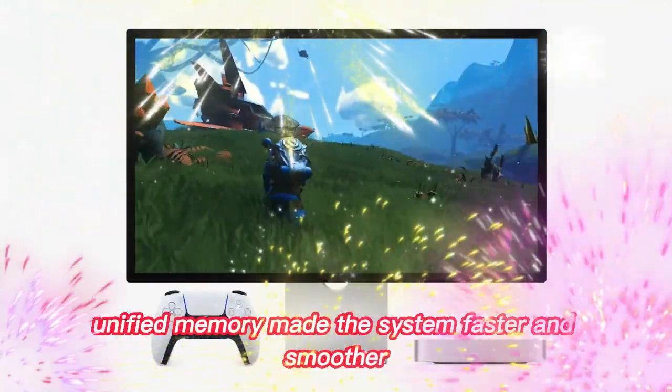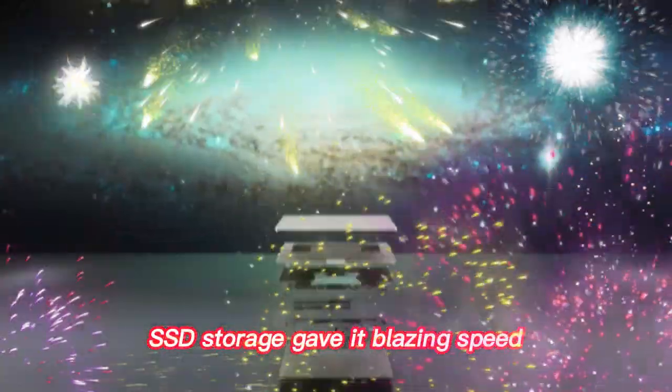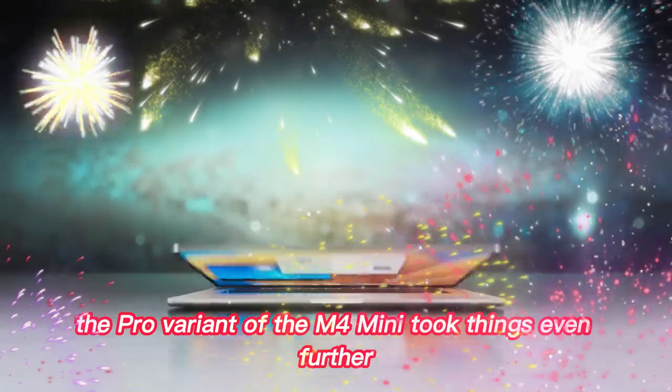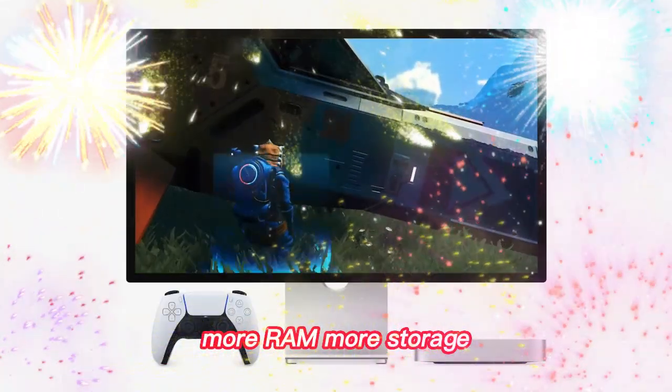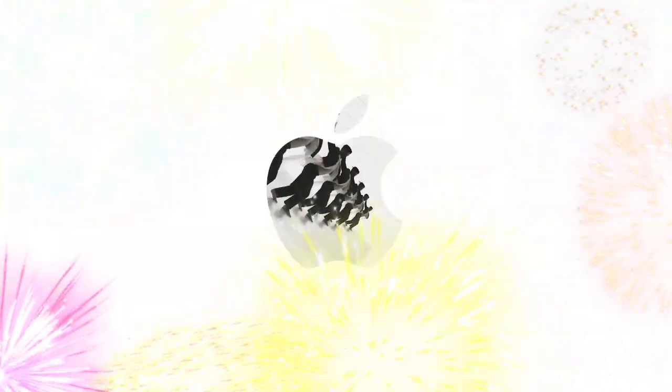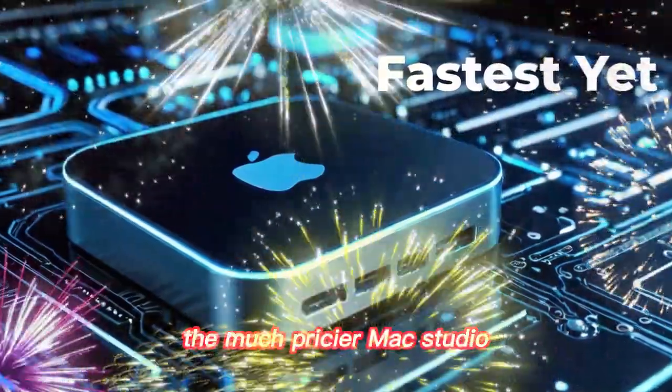Unified memory made the system faster and smoother. SSD storage gave it blazing speed. The Pro variant of the M4 Mini took things even further — more RAM, more storage, stronger GPU. Suddenly the Mini was bumping up against the performance of the much pricier Mac Studio.